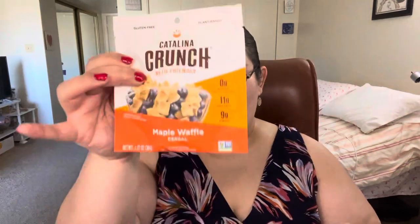Next we have the Catalina Crunch Keto Friendly Maple Waffle Cereal. These are absolutely awesome for on the go — sometimes having breakfast in the morning can be a little frustrating, so having little stuff like this definitely makes it better. They also sent a flavor of the chocolate banana cereal.